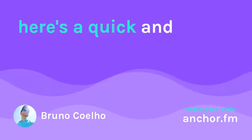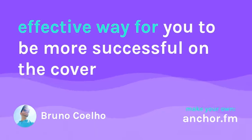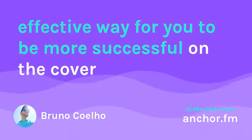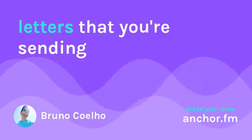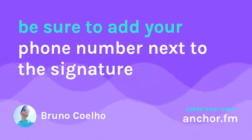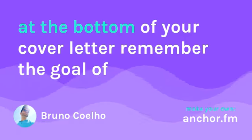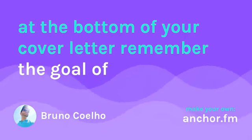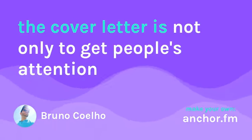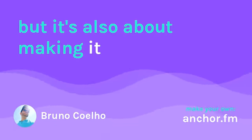Here's a quick and effective way for you to be more successful on the cover letters that you're sending. Be sure to add your phone number next to the signature at the bottom of your cover letter, because the goal of the cover letter is not only to get people's attention.